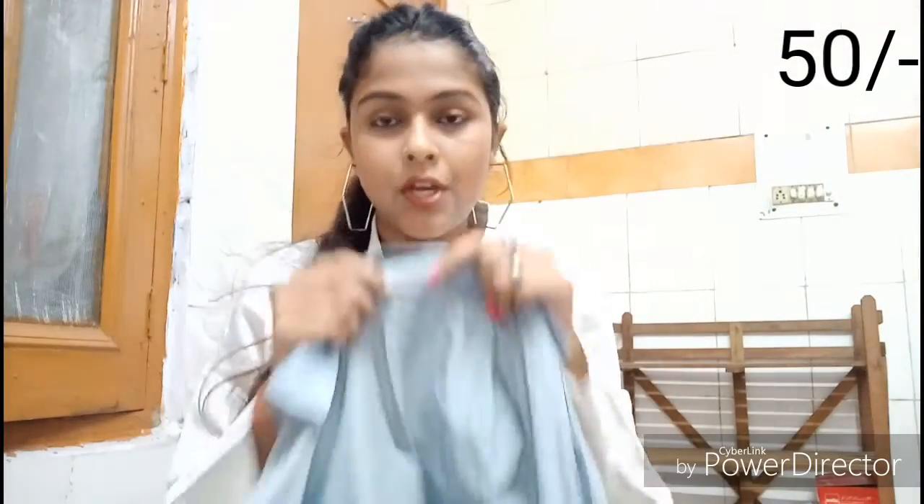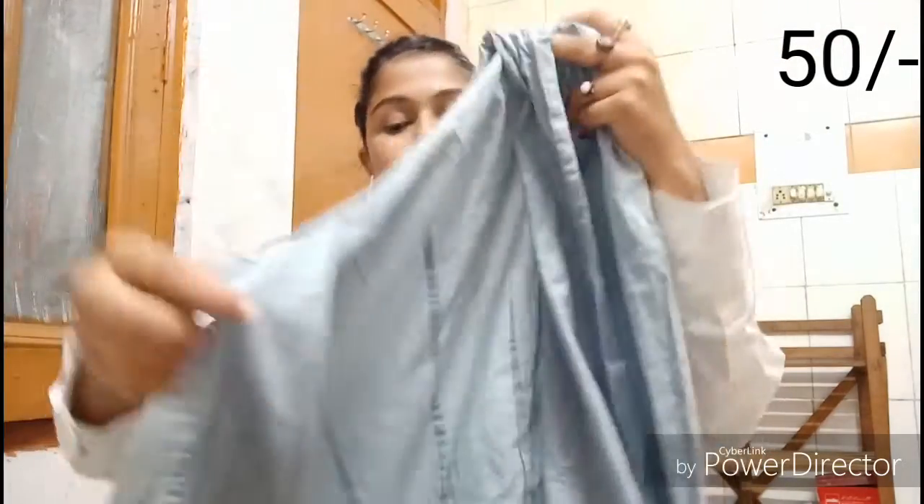My third clothing item is another shirt — a sky blue, light sky blue colored shirt. It looks quite crushed and wrinkled. It has a collar and buttons all over. This one is not oversized but is a little tight for me — I'll just manage it anyway.